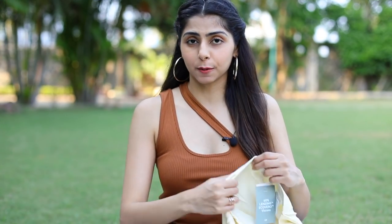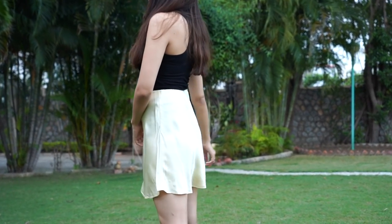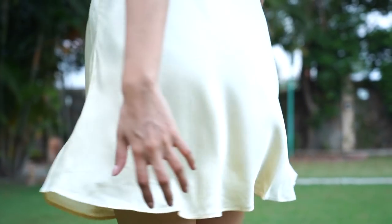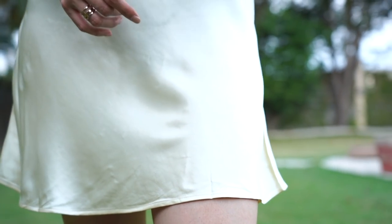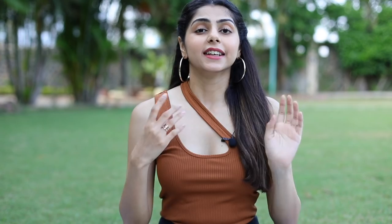Moving on, I picked up a satin skirt from H&M and it's at a really good price — available right now for about 700 rupees, while the MRP is 1,299. I bought this in size 28, which is my size. It would look really cute for a date or a night out with friends, and would also make a really cute birthday outfit if you pair it with the right top. I'd highly recommend picking this up.